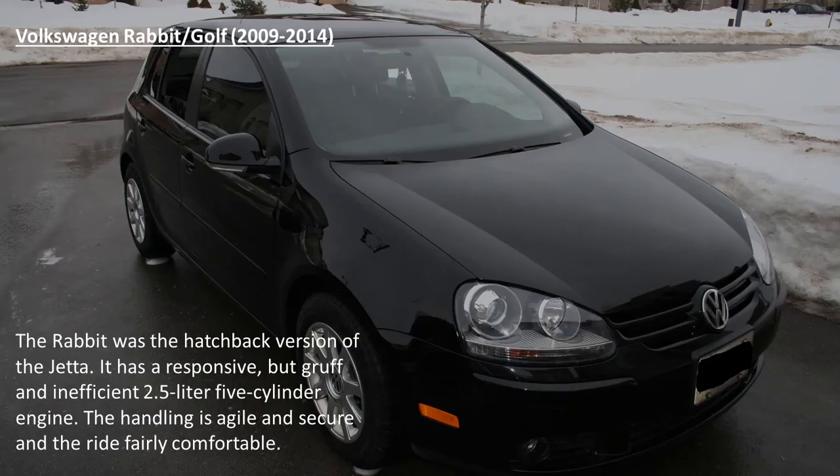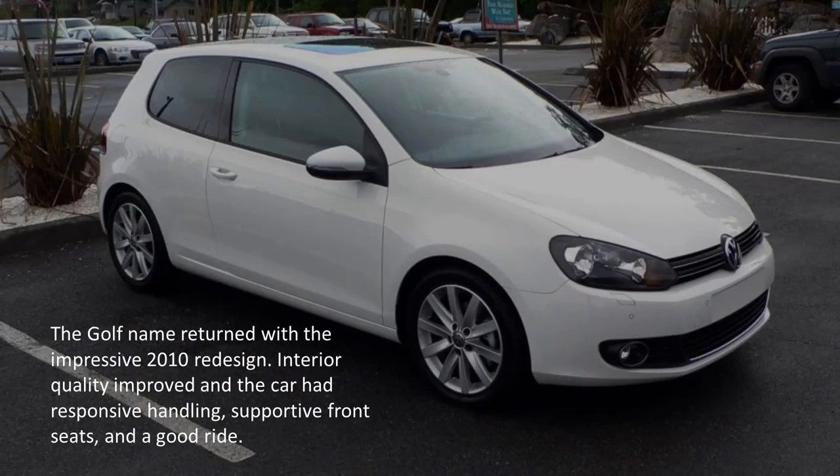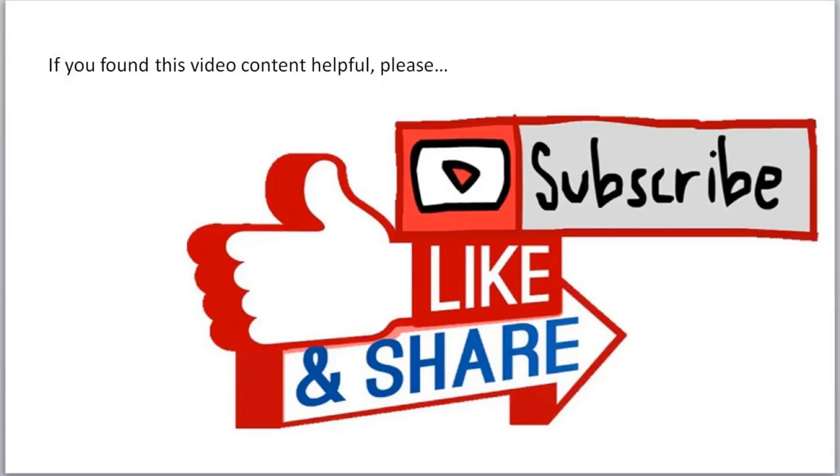The Volkswagen Rabbit/Golf. The Rabbit was the hatchback version of the Jetta. It has a responsive but gruff and inefficient 2.5L 5-cylinder engine. The handling is agile and secure and the ride fairly comfortable. The Golf name returned with the impressive 2010 redesign. Interior quality improved and the car had responsive handling, supportive front seats and a good ride. If you found this video content helpful, please subscribe, like and share.